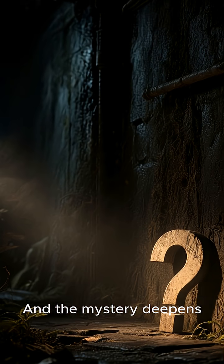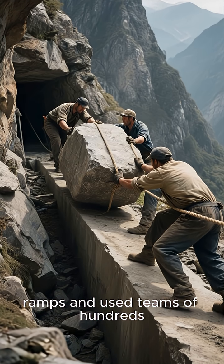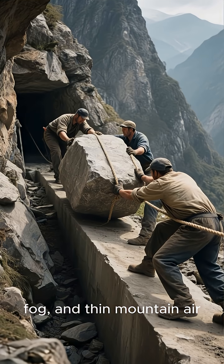And the mystery deepens. To drag these stones uphill, workers carved hidden ramps and used teams of hundreds, pulling ropes for days through rain, fog, and thin mountain air.